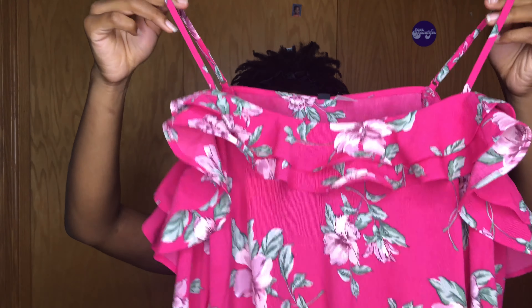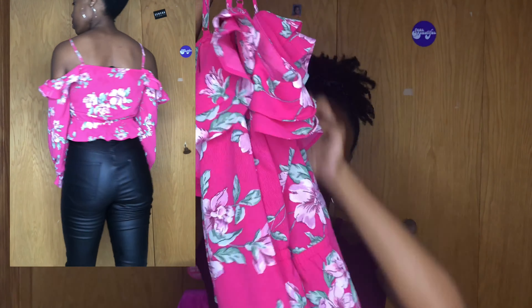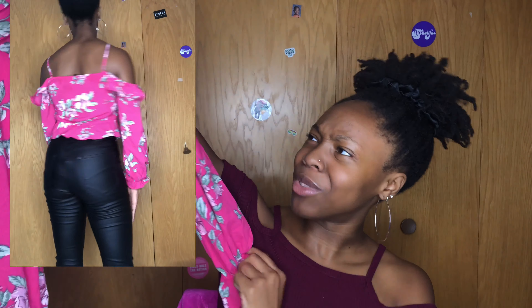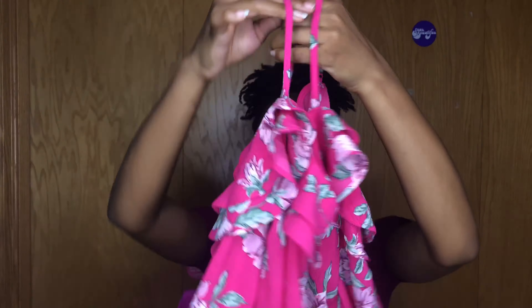Next I got this really cute floral shirt. It's kind of off-the-shoulder, ruffly, and flowy, and it's cuffed at the wrist — a very cute style. It's pink and girly. I'm building up my feminine wardrobe, so I thought this shirt would be really cute for that. This was $14, normally $25.